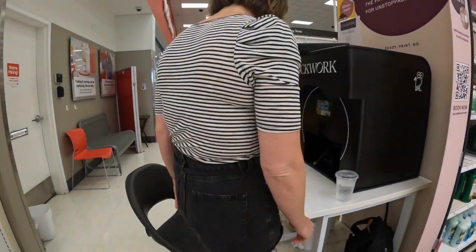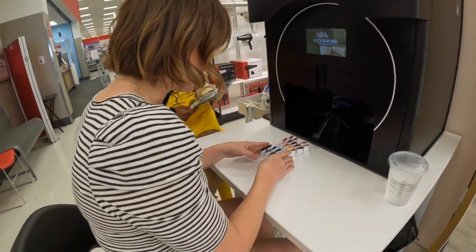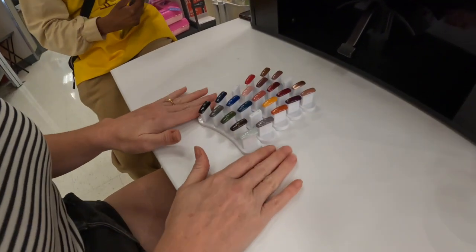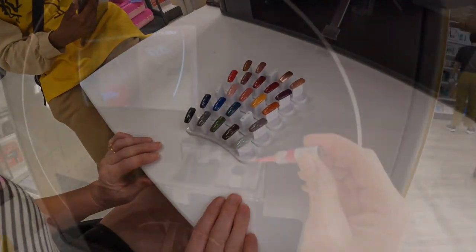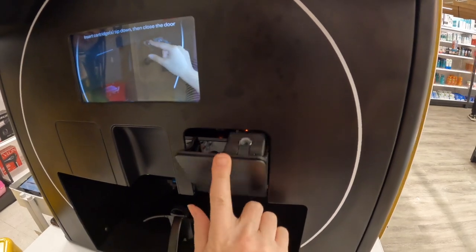Angelique, a Target team member, is there to check me in and help me select a nail color. Then we load the polish cartridge into the robot and start the manicure.